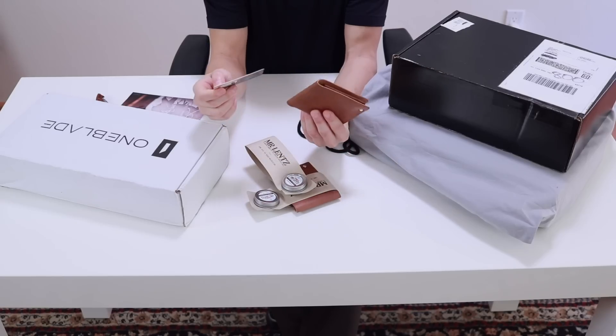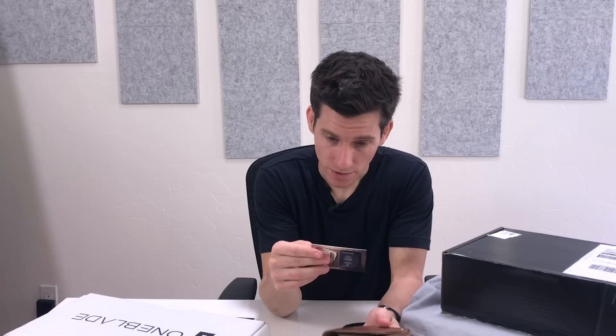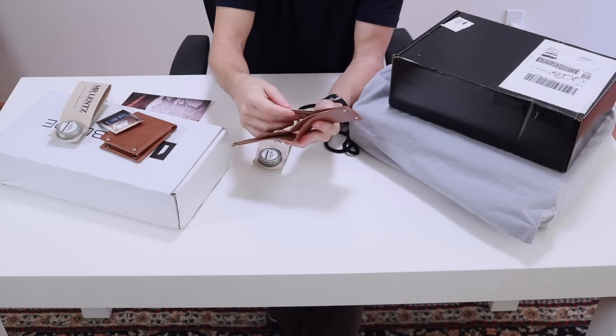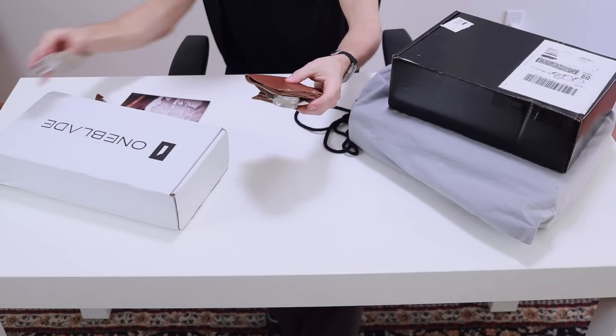They're a little big for my tastes — I do prefer a smaller profile — but they are nice and thin. And look at that, a couple of $10 discount codes inside. Let's put these aside.